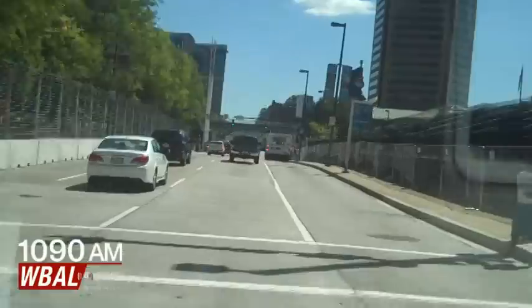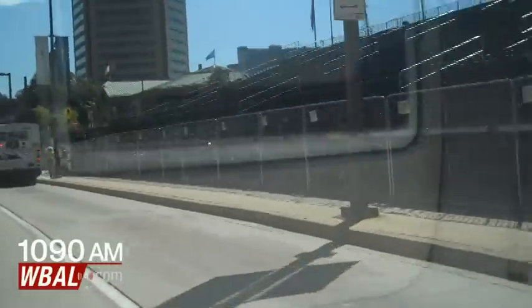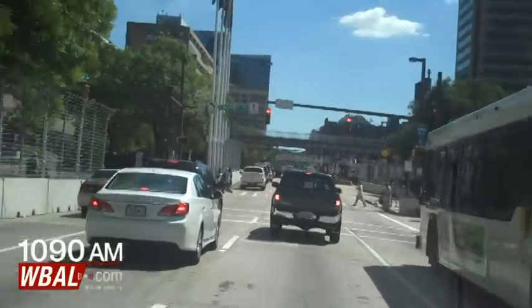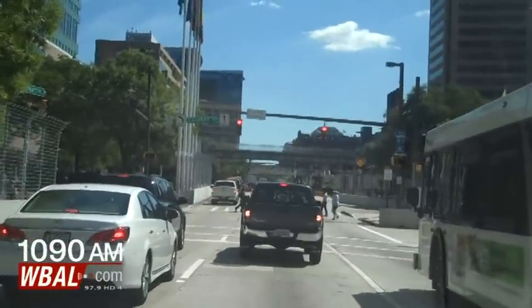I'm going to go through a yellow light here. More pedestrian bridges and more grandstand areas. And you can see this part at Calvert Street — that is one way in the opposite direction.